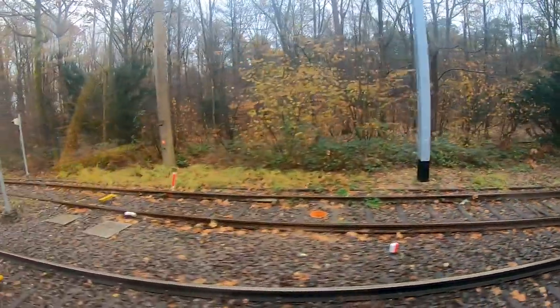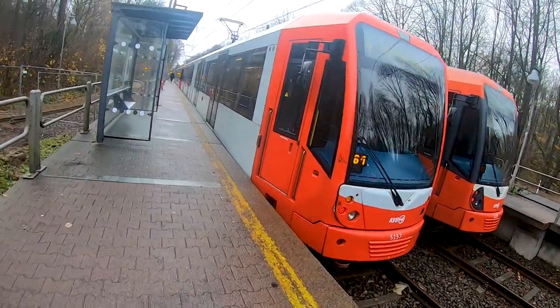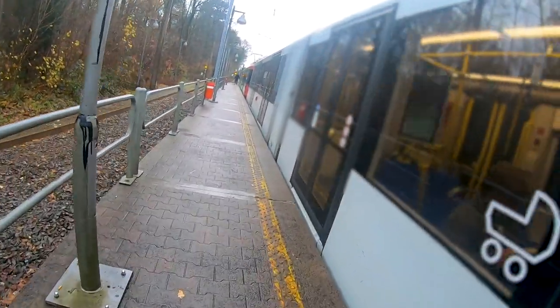Meanwhile we've reached our final stop in Schlebusch, where the next train is already waiting to take me back. You may have noticed there are a few differences in the livery — my next train has the headlights painted in the color of the train, while my old train had headlights colored in black.